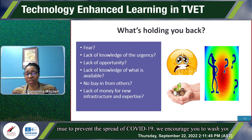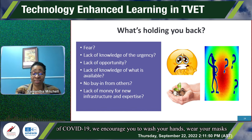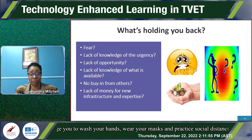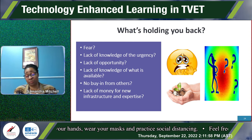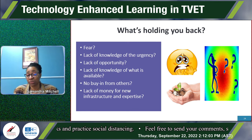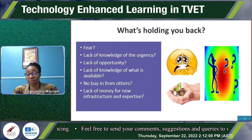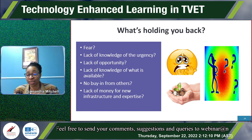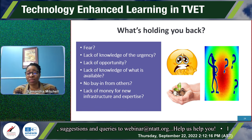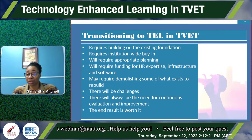What is holding you back? Is it fear? Is it lack of knowledge? Is it lack of urgency, opportunity, or buy-in? Lack of money? Some things are free, and we need to invest in ourselves and in our trainees by grasping what is free. We should not allow fear to keep us back, because there is always someone willing to teach and help.